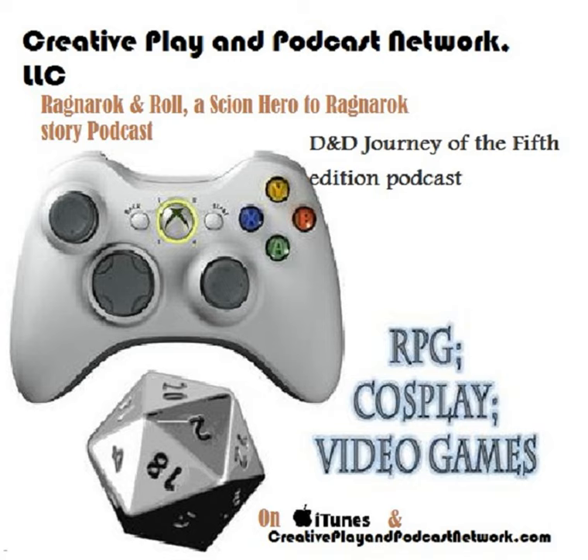Hey guys, Jim here. Welcome back to RPG a Day 2015. So August the 14th: favorite RPG accessory. For RPGs, my favorite accessory — first, which I'm not going to count — is the imagination. Just make sure when you're gaming you use your imagination to help imagine as much of the scene as you can.